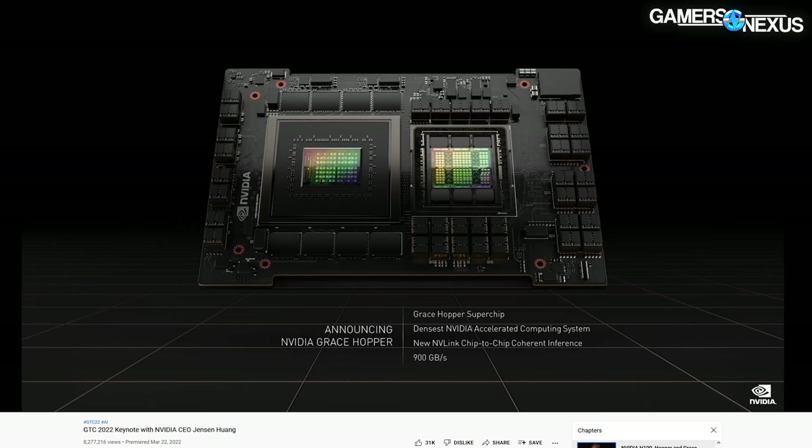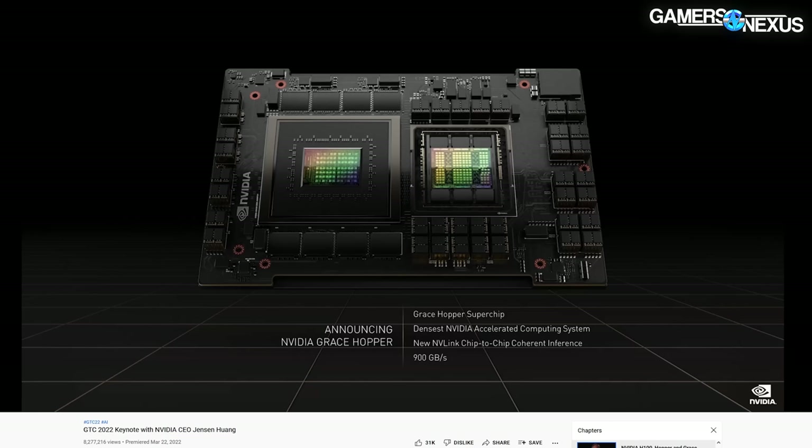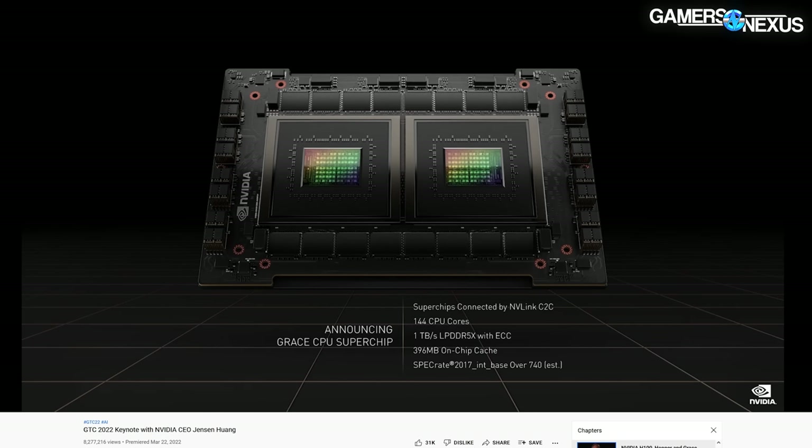Despite the Nvidia-Arm acquisition getting killed, Nvidia is still forging ahead with its Grace CPU — announced previously but with new aspects of its use shown here. The CPU is pictured on the same board in this GTC keynote as an H100 GPU, and Nvidia is calling this combined solution the Grace Hopper Superchip. The board is densely packed with both HBM and memory modules, with a massive VRM. Nvidia says Grace will be a 144-core CPU in this solution with one terabyte per second memory bandwidth using LPDDR5X. Total power consumption with Grace Hopper combined is quoted at only 500 watts with one terabyte of memory.